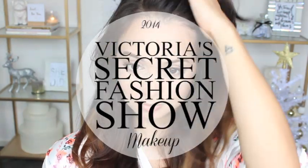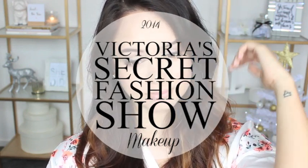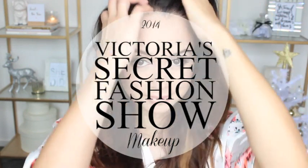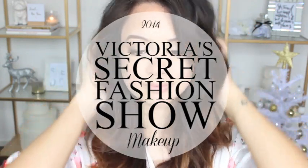Hey dolls, welcome back to my channel. I absolutely loved the natural and glowing makeup the models wore for the Victoria's Secret fashion show this year, so I decided to recreate the look.